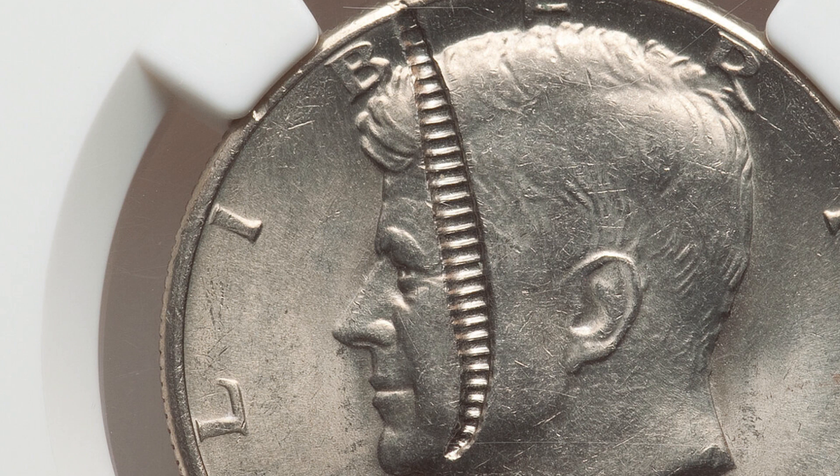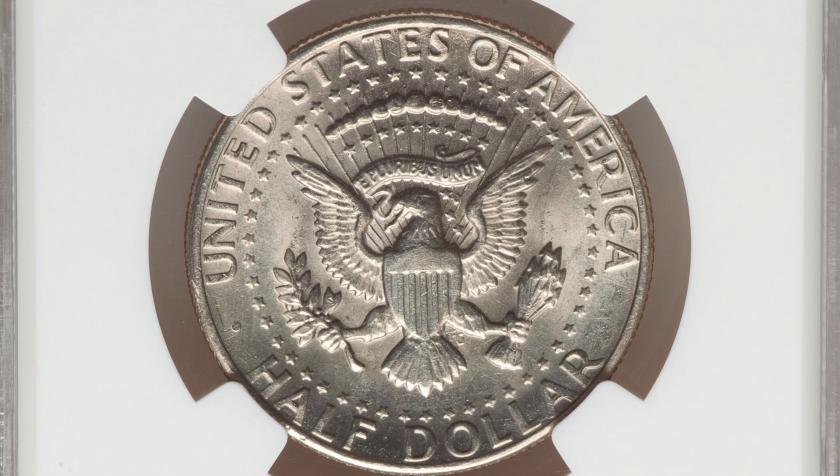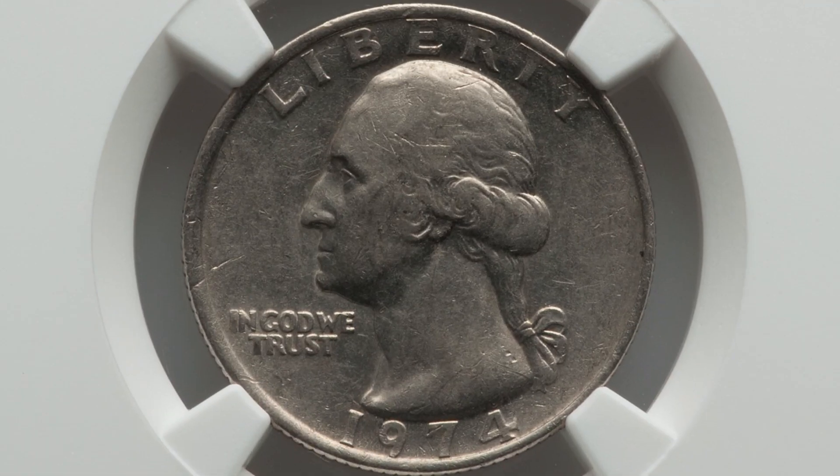Here's a 1974 half dollar where the obverse has been struck through a reeding fragment. You can actually see the design of the reeding — the rippled edge — going through Kennedy's face. This coin ended up selling for $480 at auction.